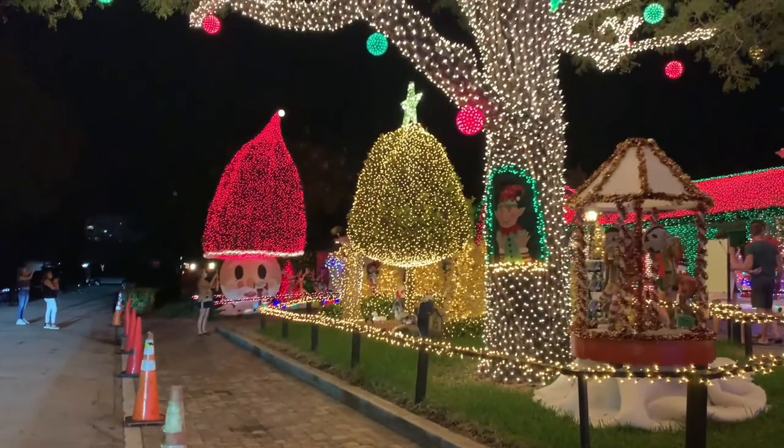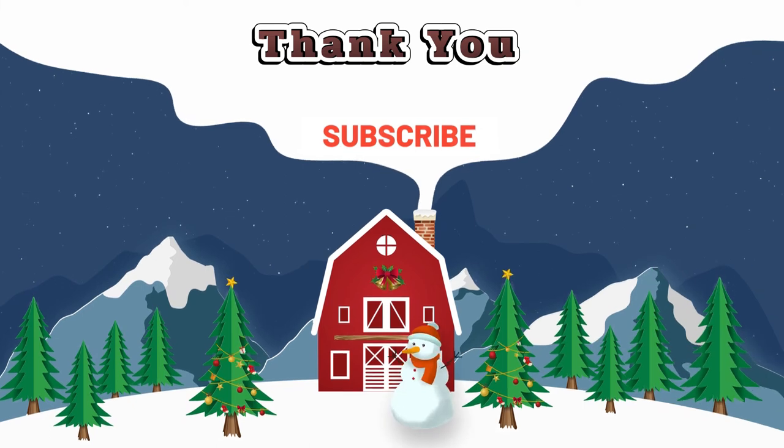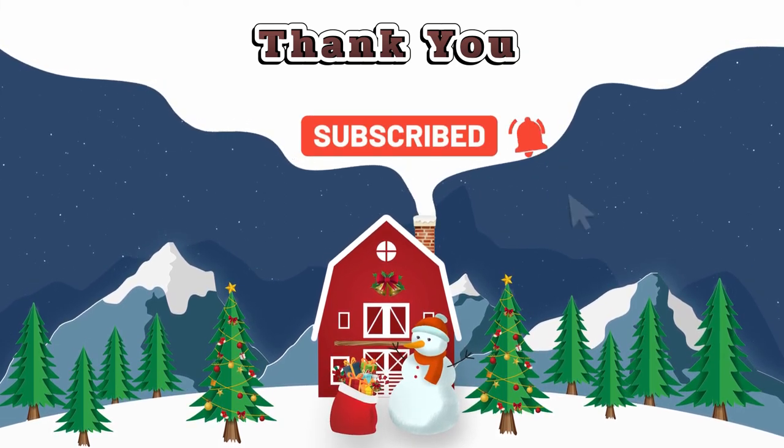And that's all we have for you today. Hope you enjoyed this video. If you like this video, please like, share, and subscribe to our YouTube channel, VR Tales. Thank you.